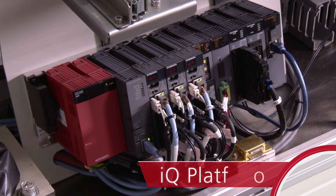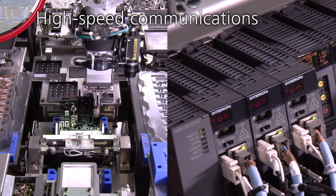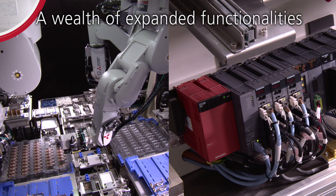Mitsubishi's iQ Platform factory automation solution: High-speed communications, expansion of device points, and a wealth of expanded functionalities.